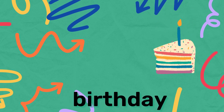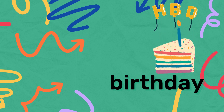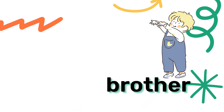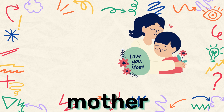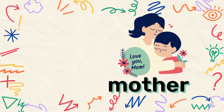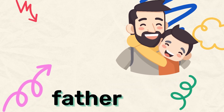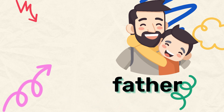Birthday — do you know my birthday is coming? Brother — I don't have any brother. Mother — my mother is so sweet. Father — my father is a hero, my hero.